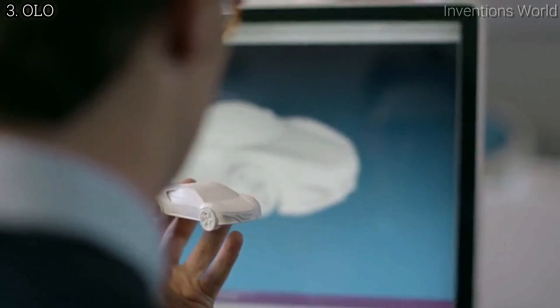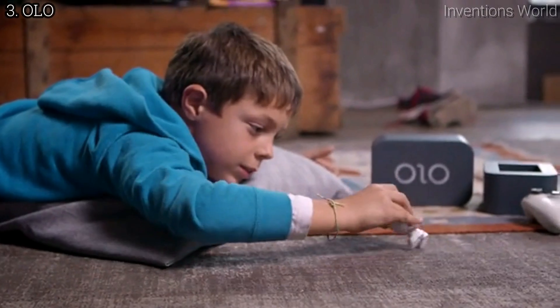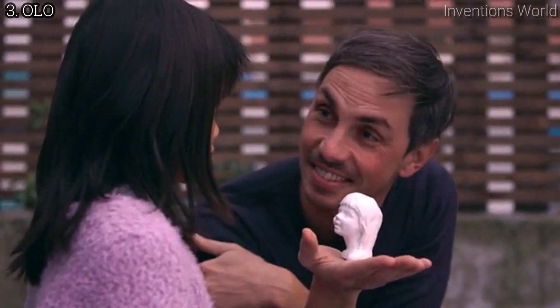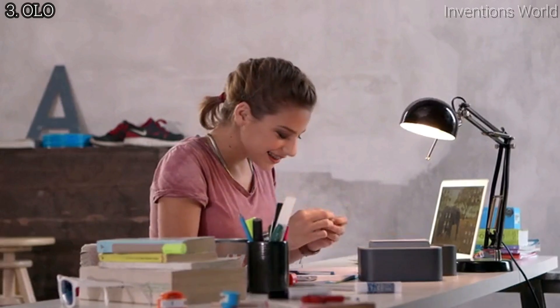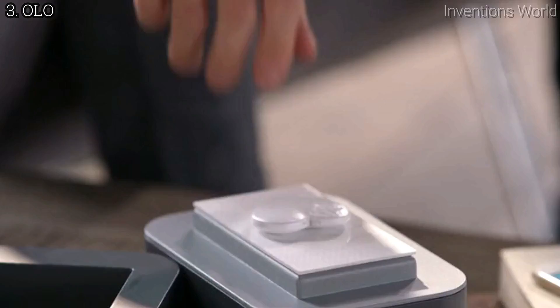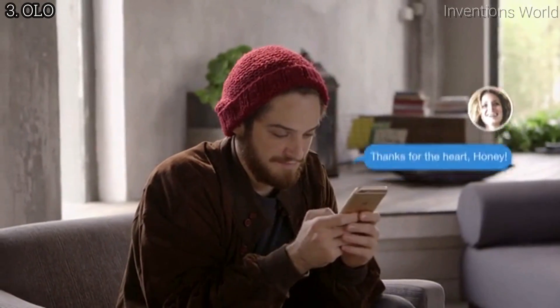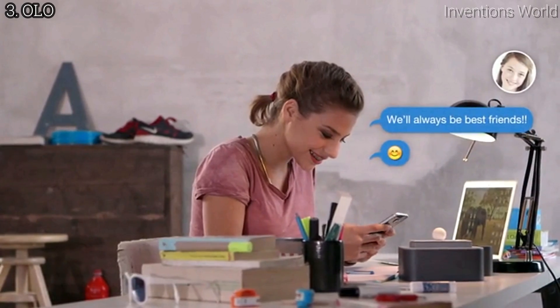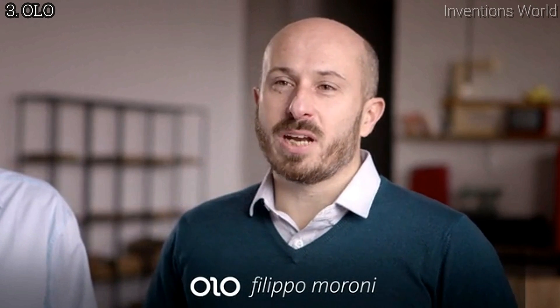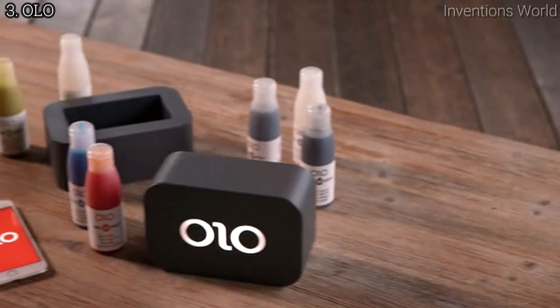Anyone can use Olo. All you need is creativity. With Olo, you can exchange creations with people all over the world. You can even send a surprise gift to someone special that can only be revealed by printing it. We wanted to revolutionize 3D printing — to design a 3D printer that's affordable and easy to use. Olo will cost just $99, because we want everyone to have one. Spread the word. Help us bring Olo to everyone.